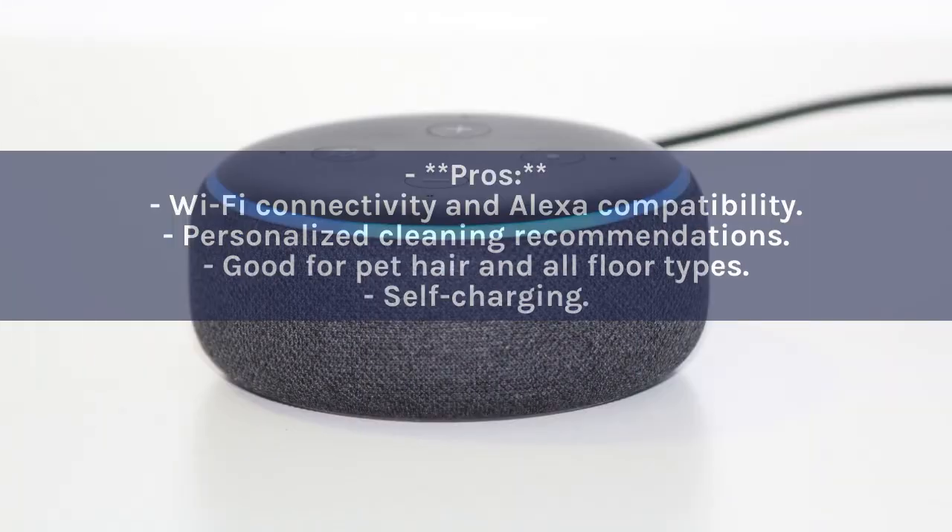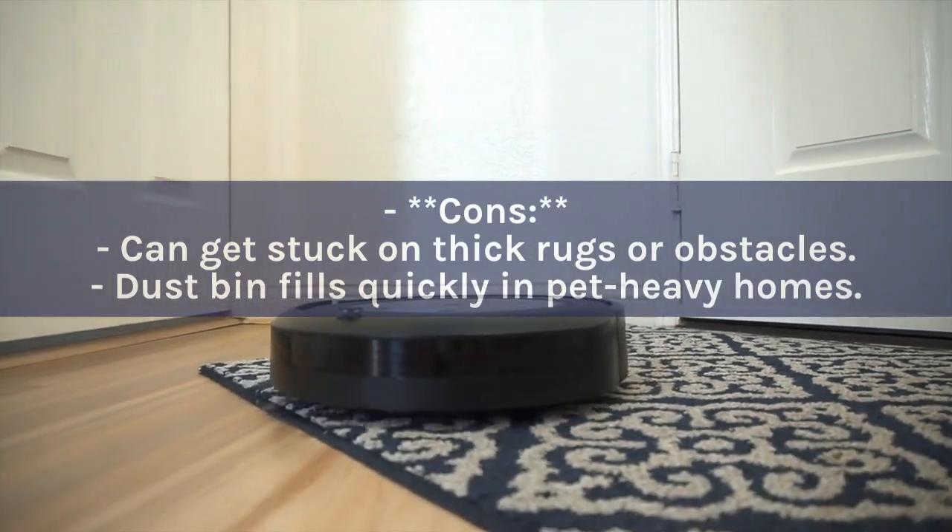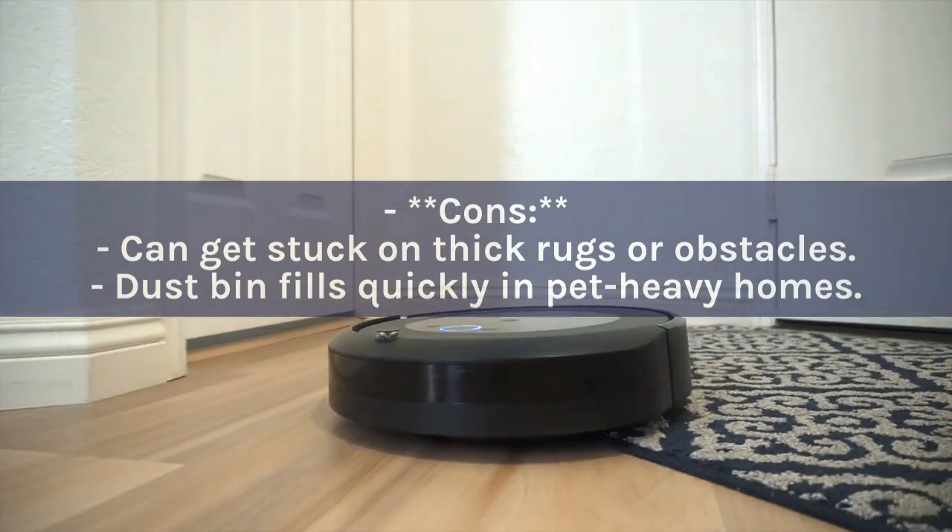Pros: Wi-Fi connectivity and Alexa compatibility; personalized cleaning recommendations; good for pet hair and all floor types; self-charging. Cons: Can get stuck on thick rugs or obstacles; dustbin fills quickly in pet-heavy homes.